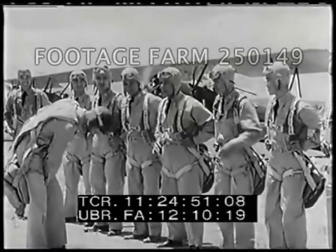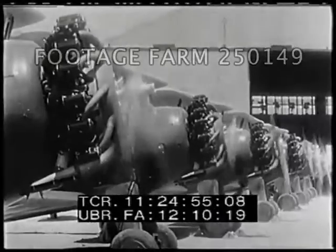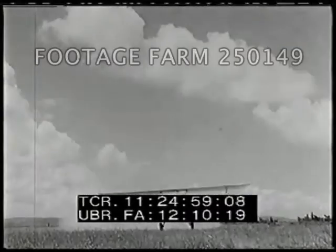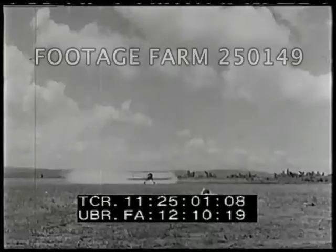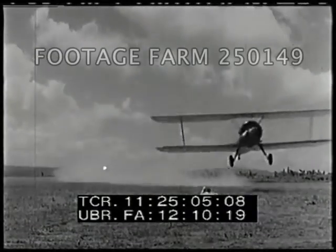An air corps in the making — American instructors teach Filipino students. How well the flying lessons have been learned, let's watch them at work in their aerial classroom. Hey, don't run over the cameraman — he's needed for the pictures!